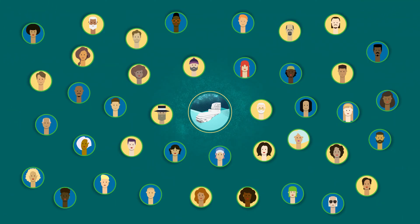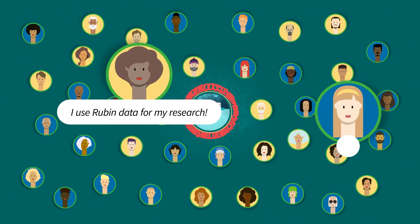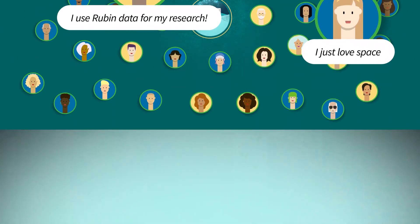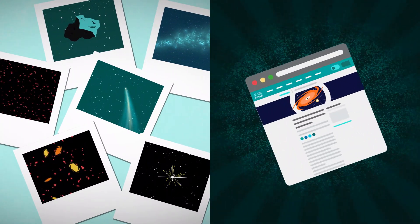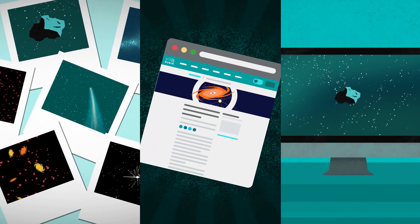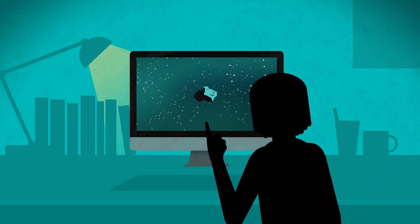But Ruben Observatory wants to make space exciting for everyone, whether you're a trained scientist or just someone who thinks science is cool. So we built a website where you can explore stunning images and exciting new stories about the universe, and even contribute to real, cutting-edge astronomy research. What will you discover?